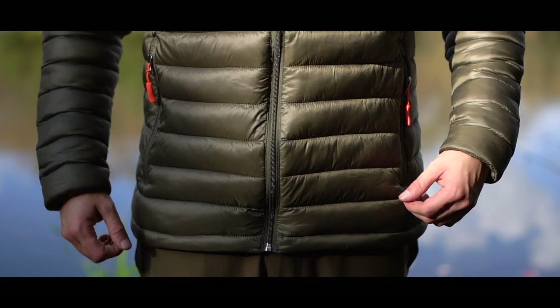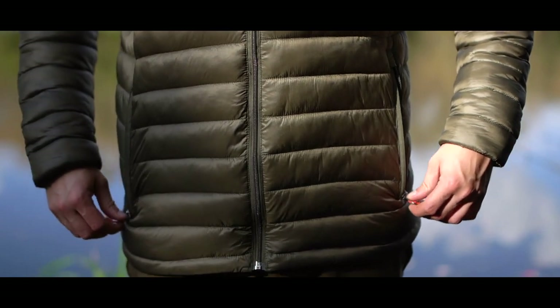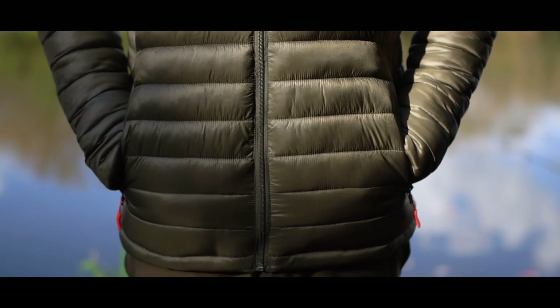At the front of the jacket, as you can see, there are a couple of pockets — zip pockets — so if you want to put anything in there you know you're not going to lose it the second you sit down with a phone slipping out. To be honest, they're actually quite nice as hand warmer pockets as well.